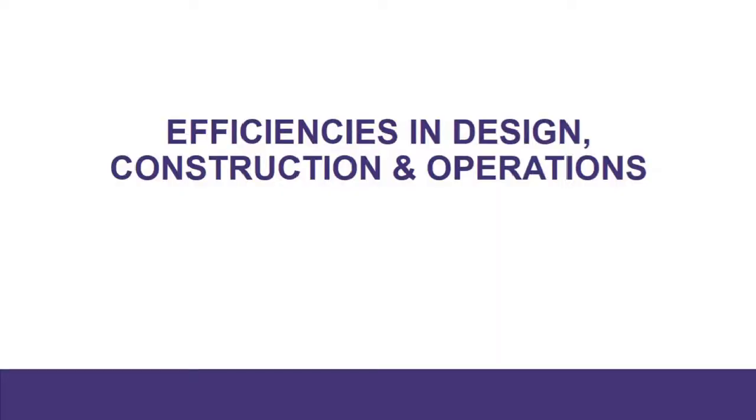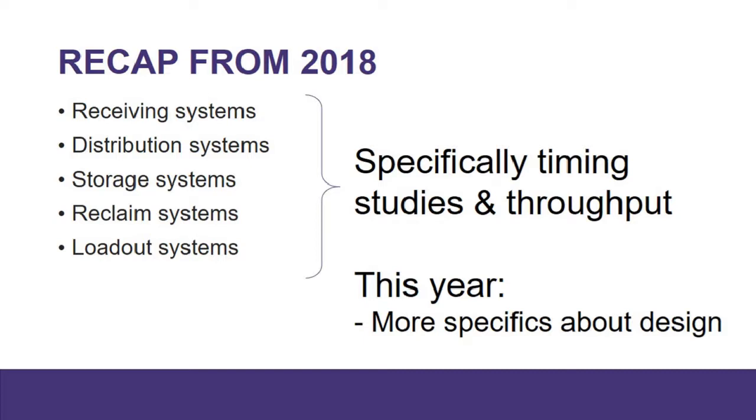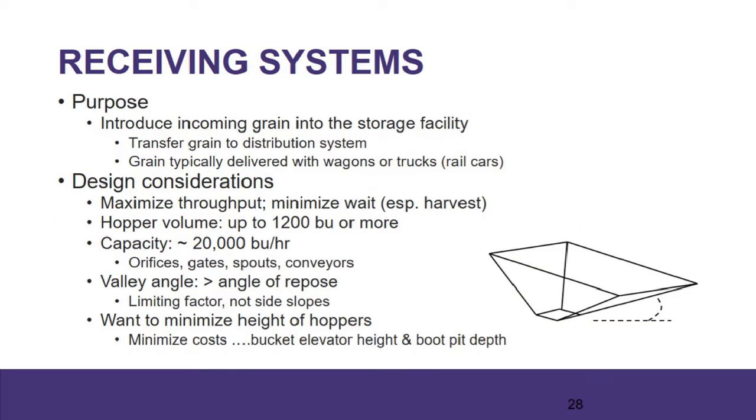Let's talk about design, efficiencies, construction, and operation. This year we're going to spend time on more specifics from the design side. In terms of receiving systems, when the grain comes into the facility, it's going to be dumped out of a truck or wagon and go into some type of hopper system. The receiving hoppers are really one of the first places we can control the flow of grain and the efficiency of that flow through the facility.